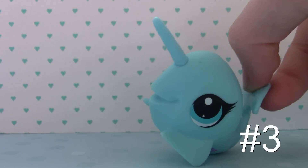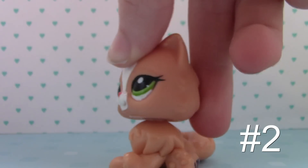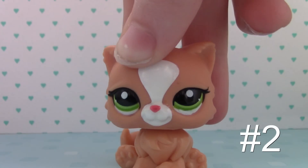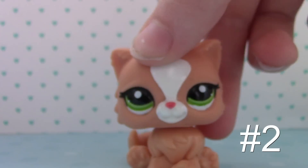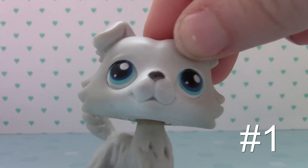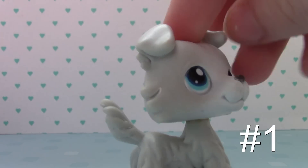Number 2 is this Persian cat. Of course I had to pick a Persian because these are like the best kinds of pet shops and cats. I do love her eyes — they're so green — and her colors. This one's just really cute.